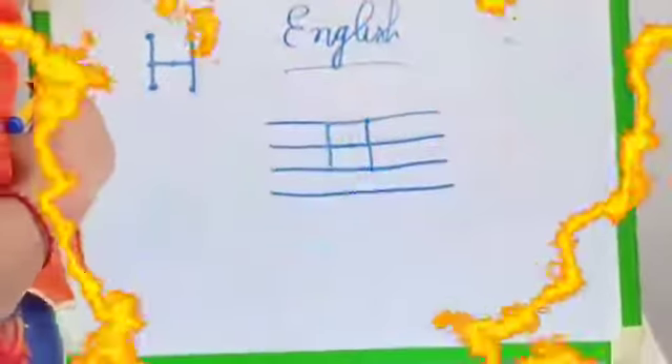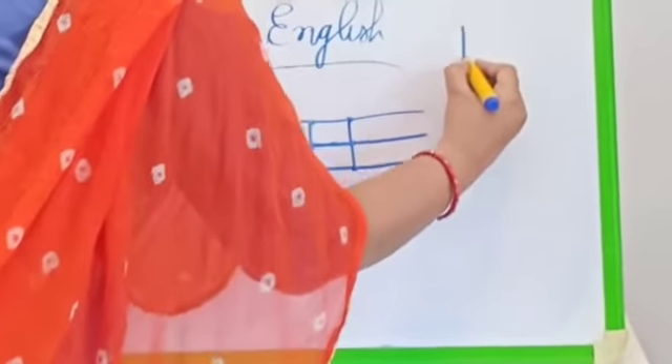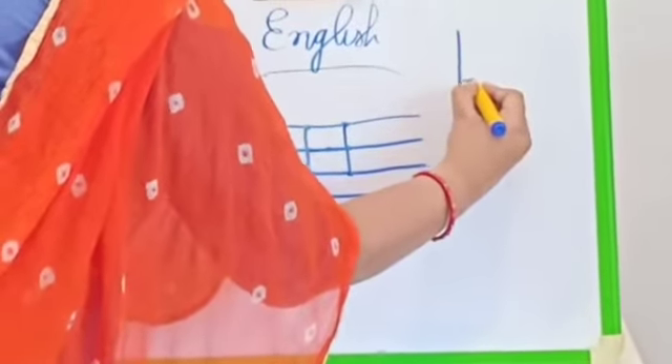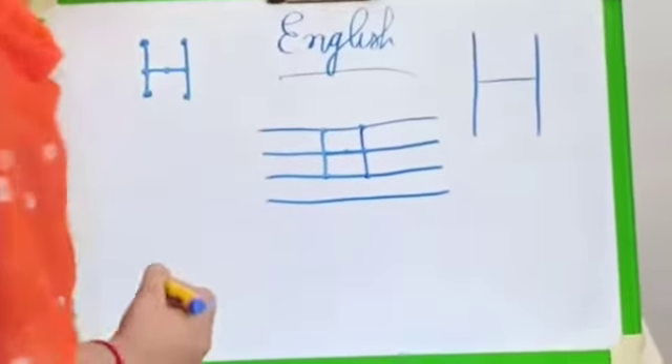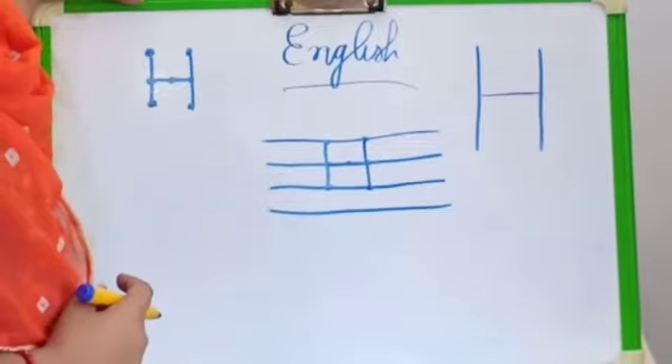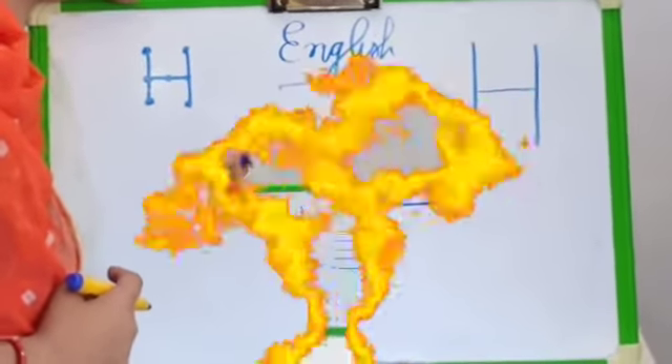Okay, try to carry on. One standing line. One sleeping line. And one more standing line. H — at your hand. H — at your house. H — at your horse.